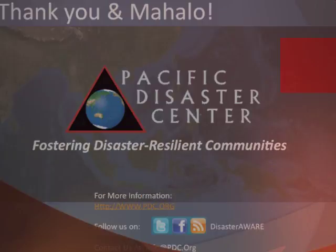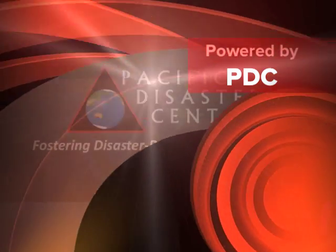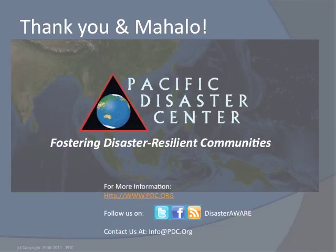For more information, please visit us on the Internet at PDC.org, or on Twitter or Facebook slash DisasterAware. Aloha.